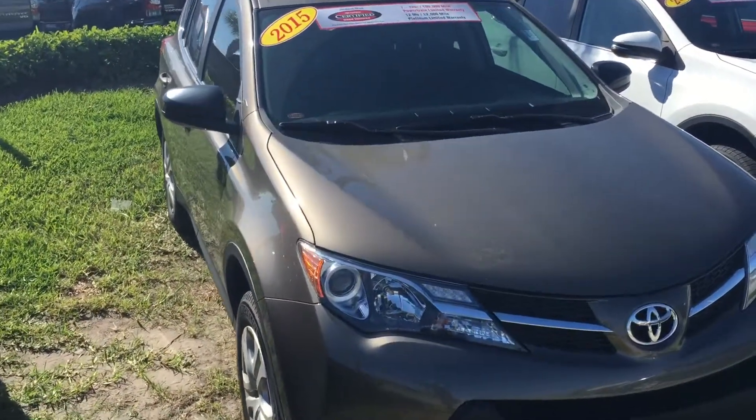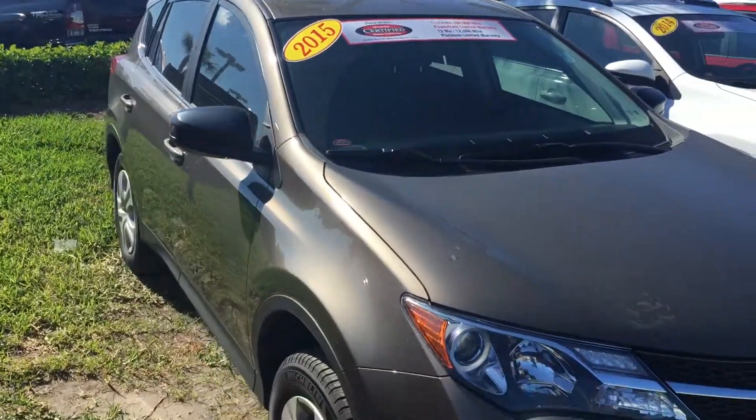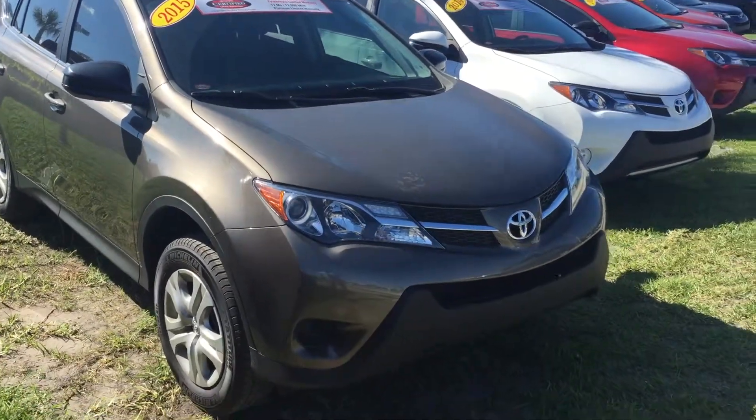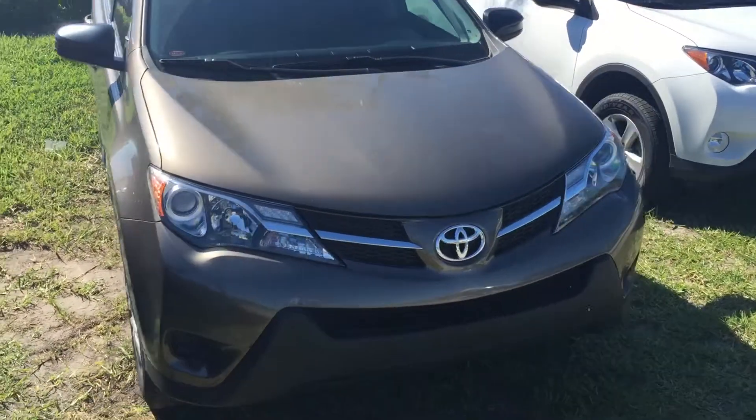Hey, good afternoon Sue. This is Saif here at Arlington Toyota. I just want to take a few moments and send you a short little video on this 2015 LE RAV4 you saw online.